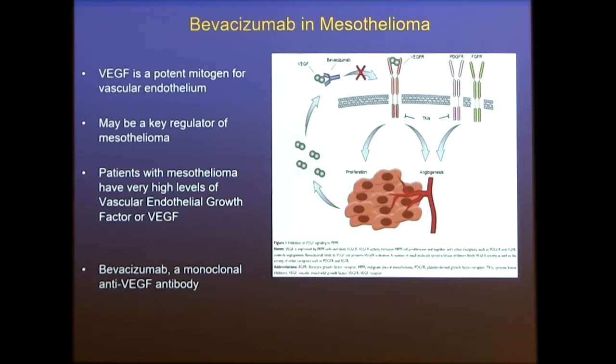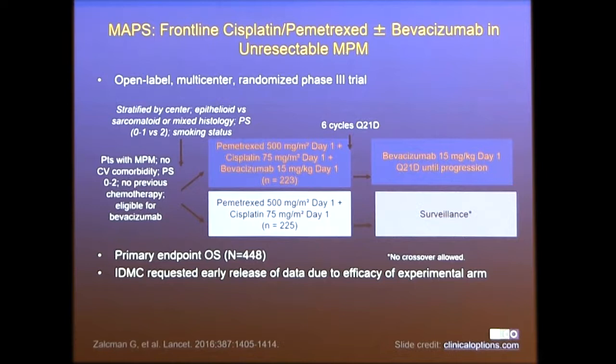This was the MAPS trial referred to earlier, done by the French group — called MAPS-1. This was a large phase three trial including all histologies: epithelioid, sarcomatoid, and mixed. Patients received standard pemetrexed plus cisplatin, or pemetrexed, cisplatin, and bevacizumab. They were treated for six cycles, and patients with stable disease received either placebo or bevacizumab until progression.